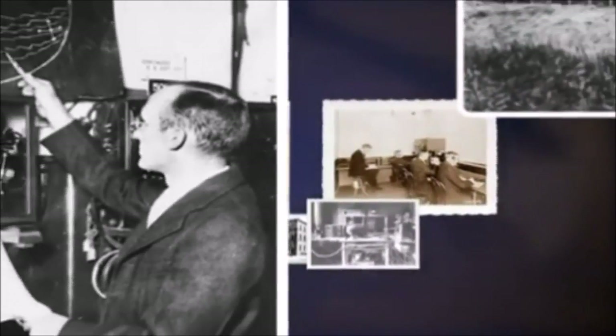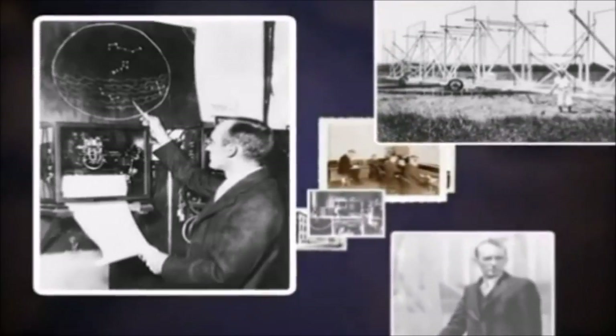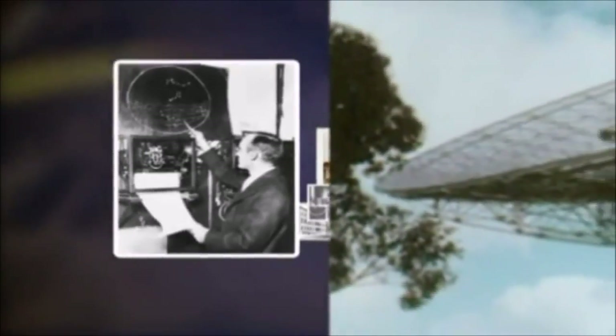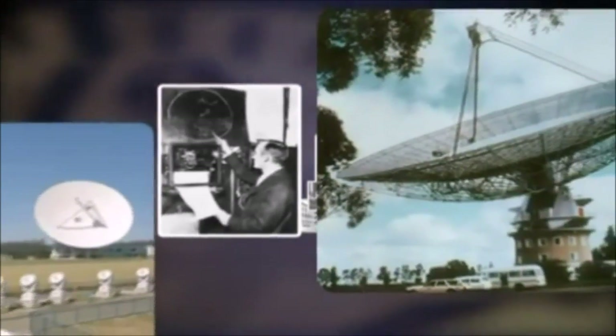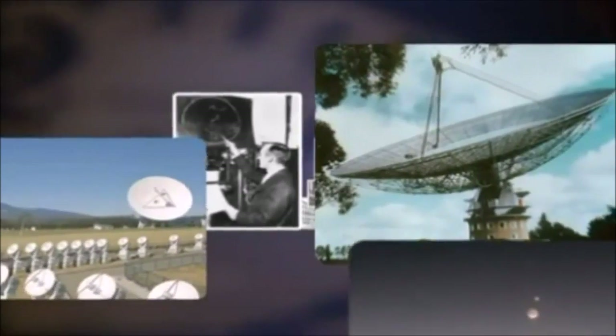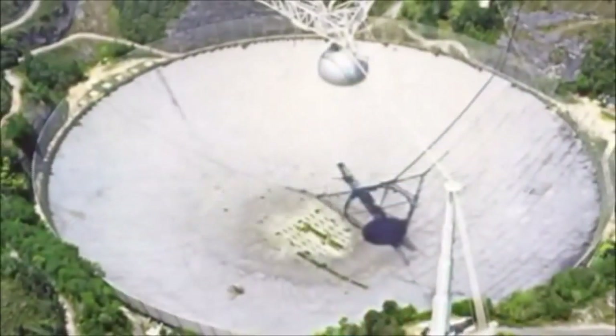The first commercial radio station went on the air in Pittsburgh, Pennsylvania on November 2nd, 1920. Then in 1932, a major discovery by Carl Jansky at Bell Labs revealed that stars and other objects in space radiated radio waves. Radio astronomy was born. However, scientists need giant antennas to detect weak, long-wavelength radio waves from space.